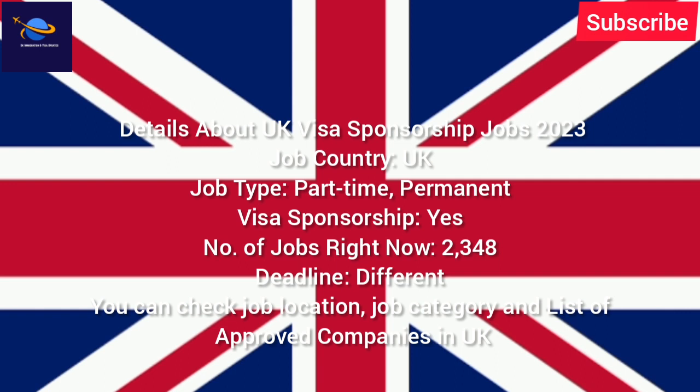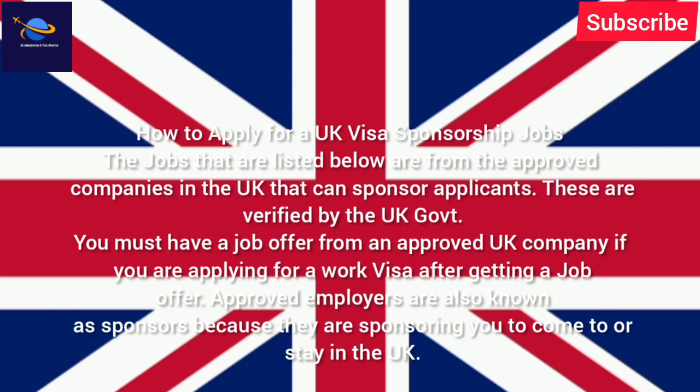The jobs listed are from approved companies in the UK that can sponsor applicants, as verified by the UK government. You must have a job offer from an approved company when applying for a work visa. Approved employers are also known as sponsors because they are sponsoring you to come to or stay in the UK.